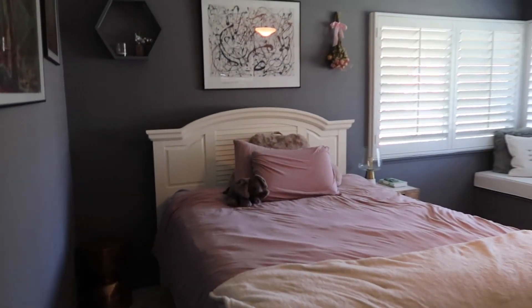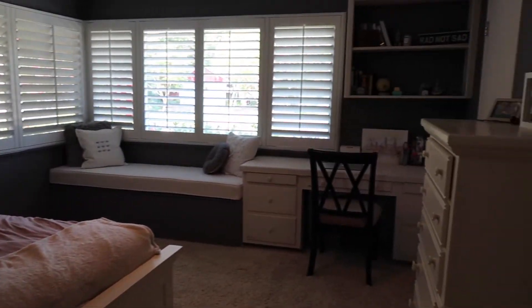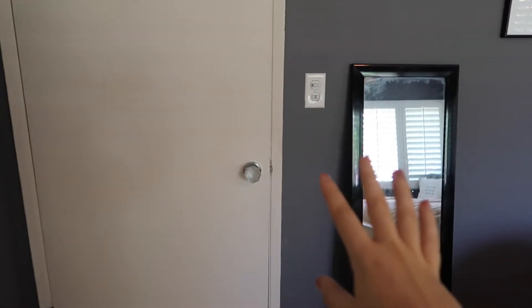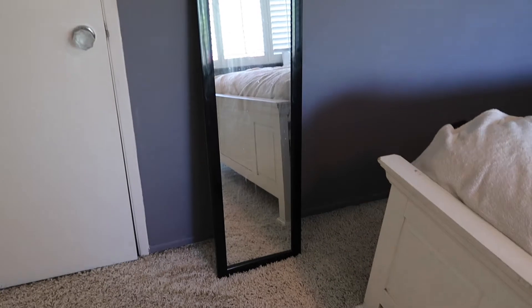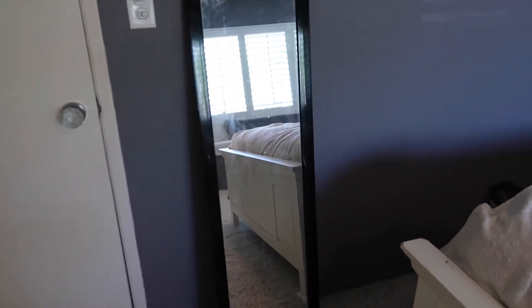Right now I am standing at my bedroom door, so when you walk in, this is basically what you see. Starting on this first wall: here is my door, a little light switch, and then this is my mirror. I apologize for it being dirty, but this is pretty much where I get ready and check out if my outfits are looking good.